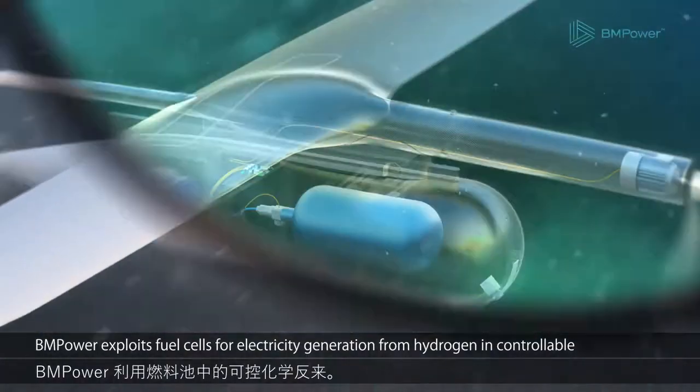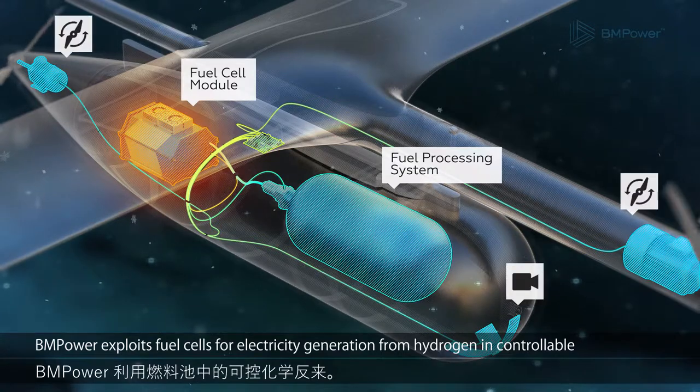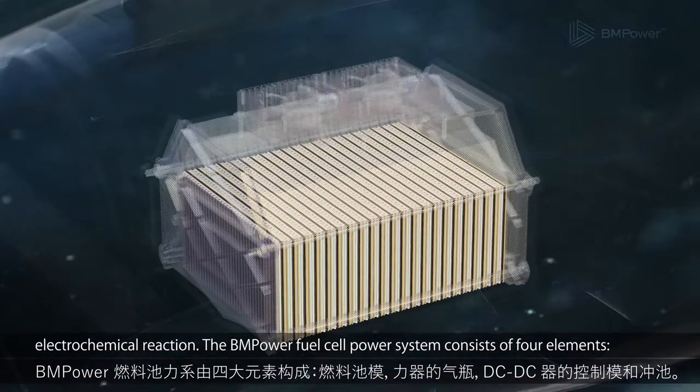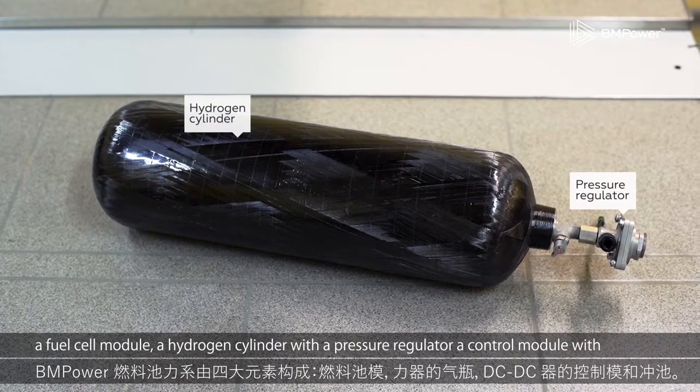BM Power exploits fuel cells for electricity generation from hydrogen in a controllable electrochemical reaction. The BM Power fuel cell power system consists of four elements: a fuel cell module, a hydrogen cylinder with a pressure regulator,